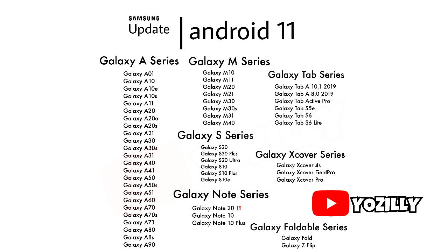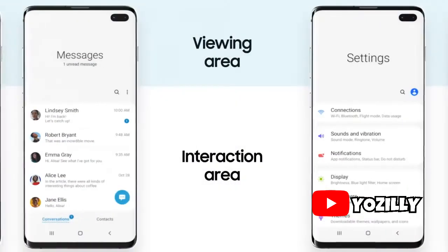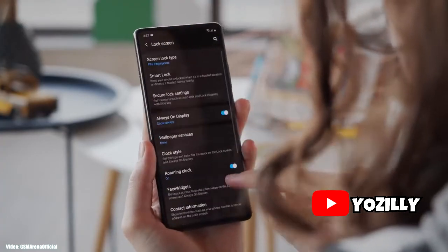This list also includes some smartphones that already have Android 10 installed, so they will get their first Android update, which is Android 11, this year. So if your smartphone is in this list, then you will get the official Android 11 update with One UI 3.0 on top.